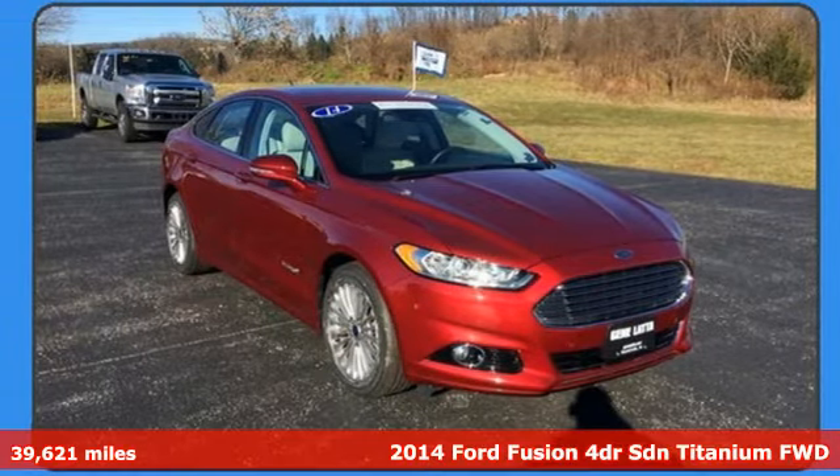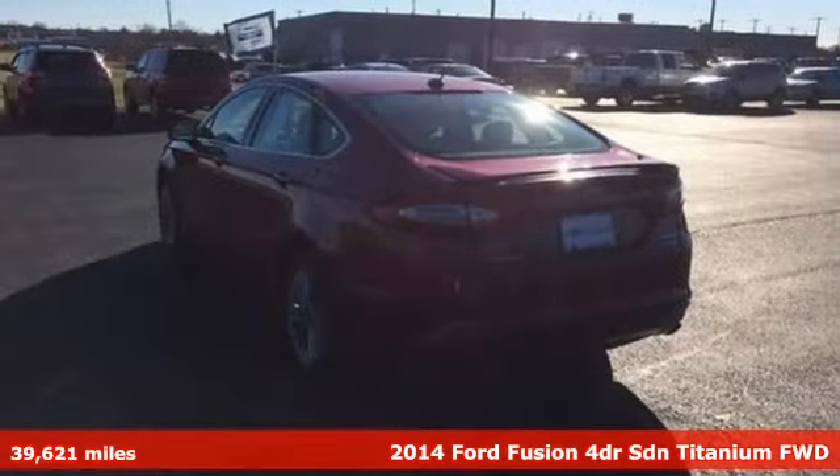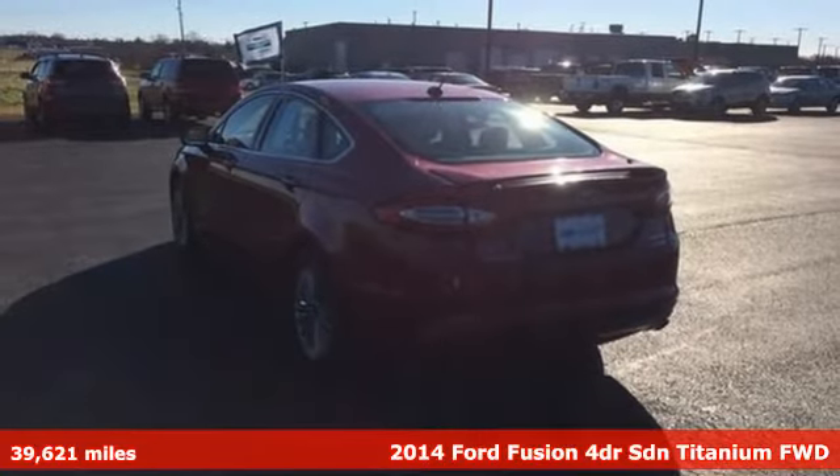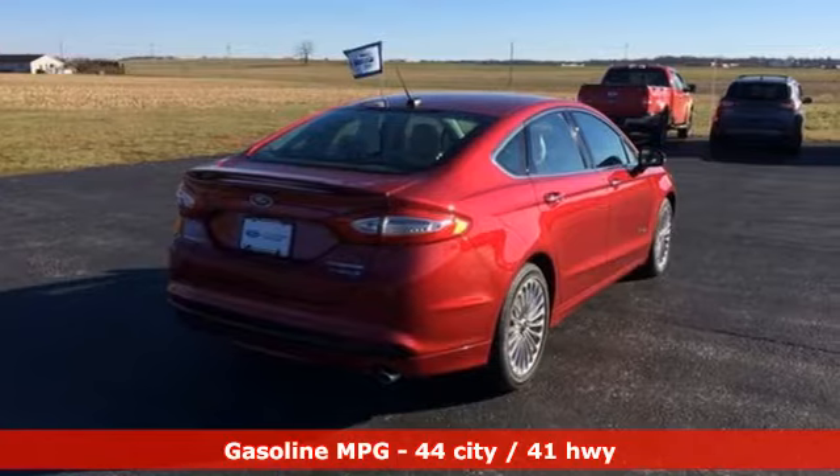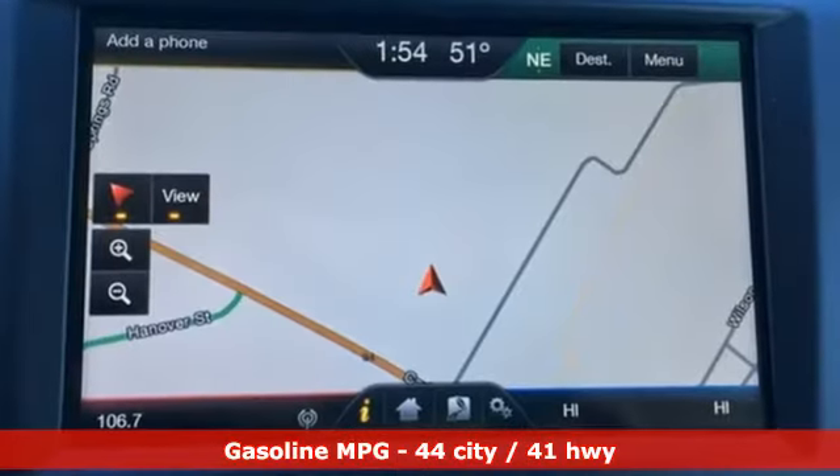Here's a certified 2014 Ford Fusion. Respond to the mundane with this stimulating Fusion. It has the composed ride, sharp handling, and safety features you're looking for in a midsize sedan.